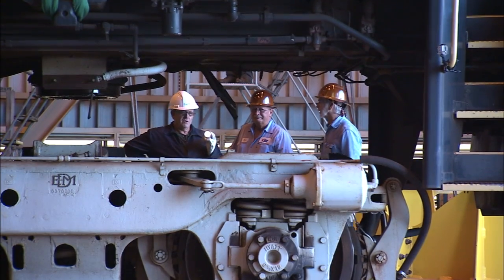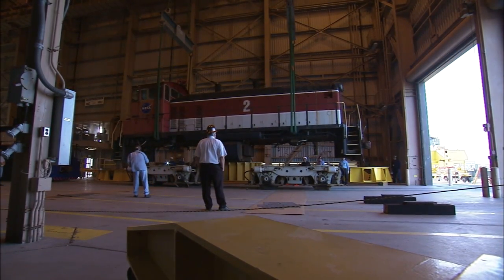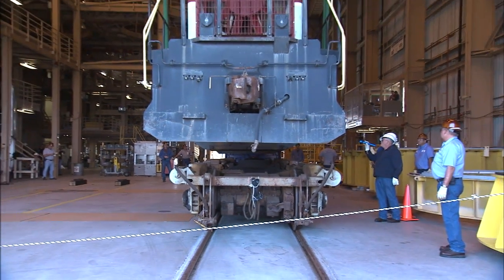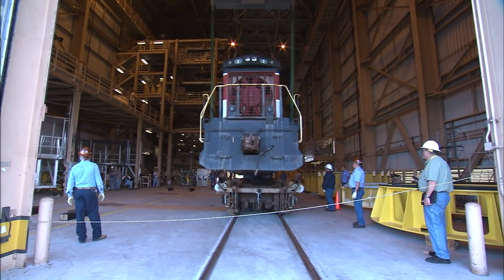Each of NASA's three locomotives weighs more than 79 tons, not counting the trucks, which add another 44 tons. With pristine rails running straight through the high bay and two heavy lift cranes overhead, the RPSF was perfect for the railroad's needs.